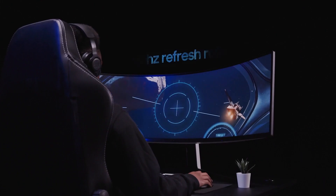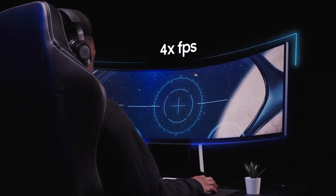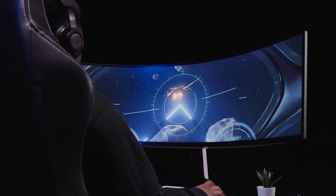Experience unprecedented smoothness with the G9's competition-level refresh rate. Odyssey's world-class 240Hz speed allows you to have up to four times as many frames displayed on screen every second compared to a traditional screen.